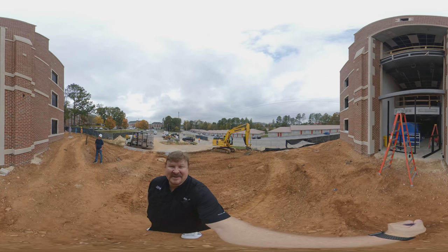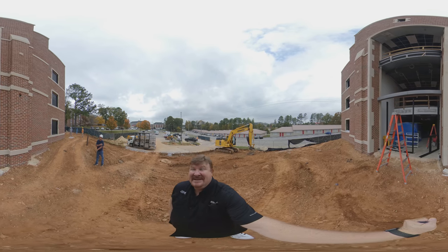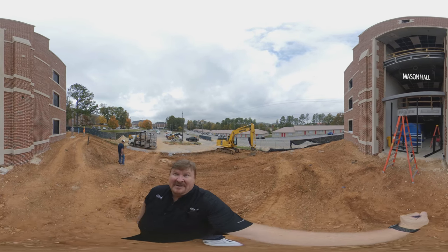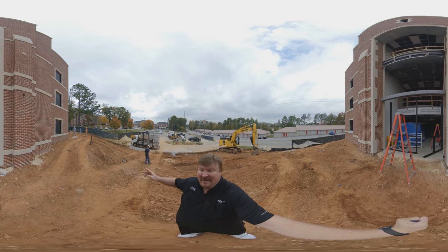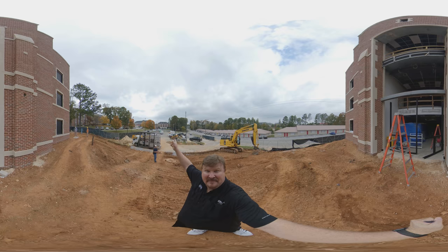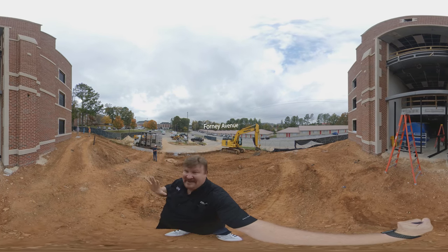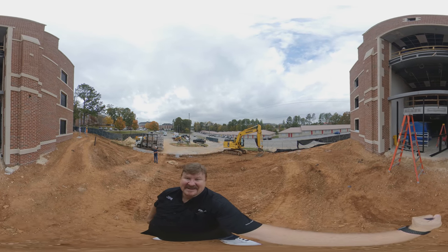Hello everybody, I hope that you enjoy this virtual reality tour of the new Mason Hall. You can see here the new entrance, and this atrium will have glass all the way up. Right behind me is Forney Avenue, and over this way is the stadium, so this gives you an idea of where the new entrance to Mason Hall will be.